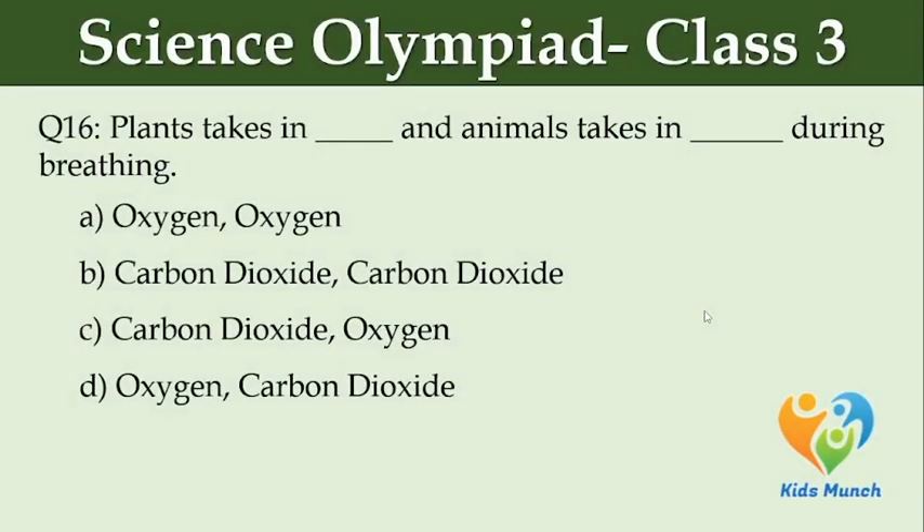Plants take in dash and animals take in dash during breathing. Option A: oxygen, oxygen. Option B: carbon dioxide, carbon dioxide. Option C: carbon dioxide, oxygen. Option D: oxygen, carbon dioxide.